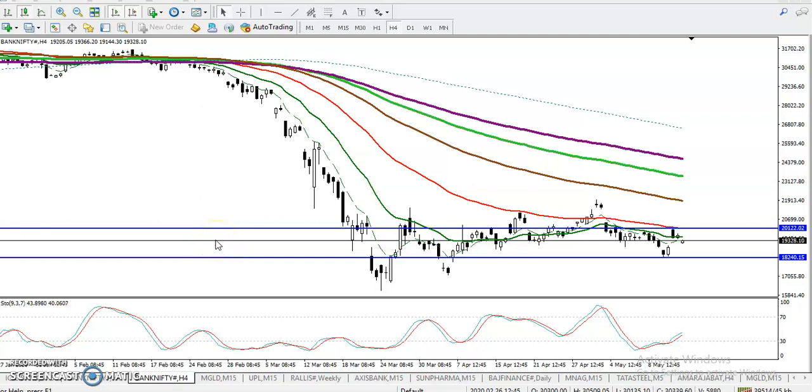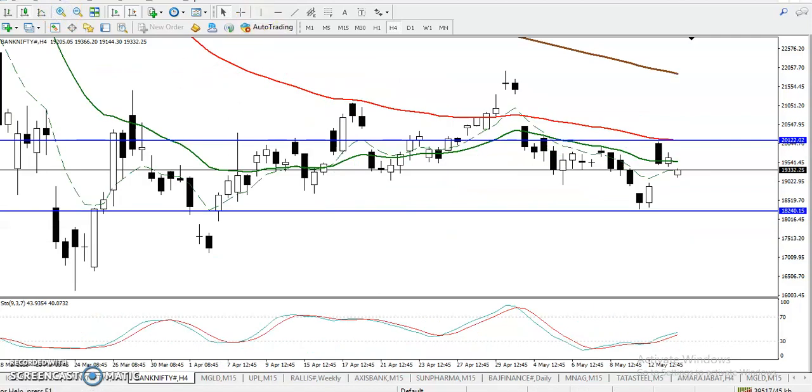This is Bank Nifty on the H4 chart. Yesterday we discussed that there is a strong resistance around 20,100 because the 50 moving average is there acting as resistance. Looking at previous market behavior, price was bouncing from the 50 moving average. That is why we were looking for a breakout around 20,100. Price was not able to break this level and dropped down from this area.